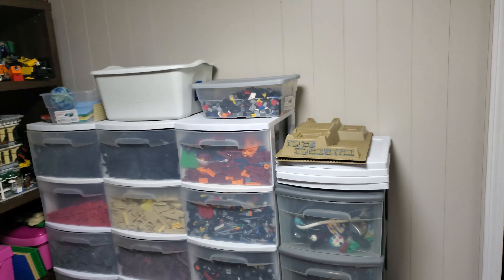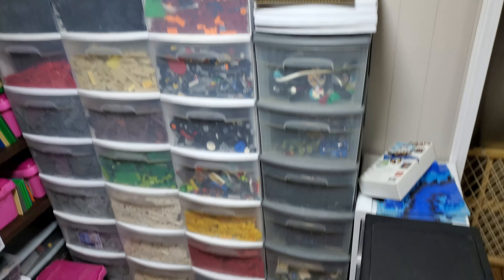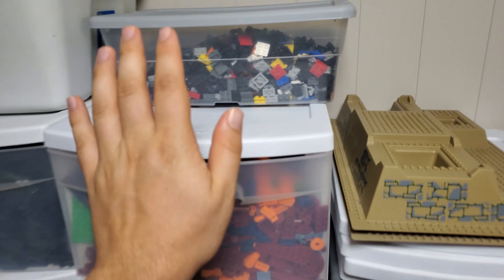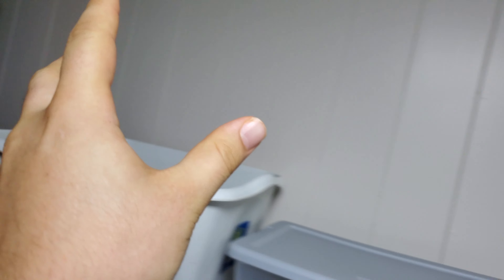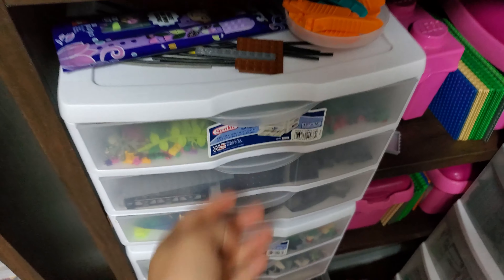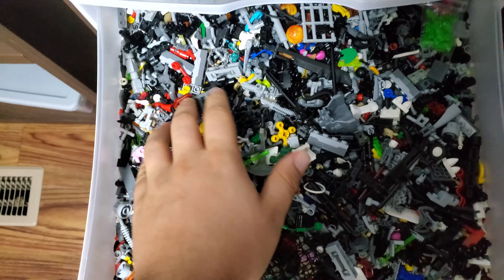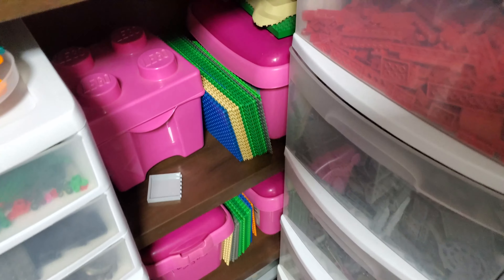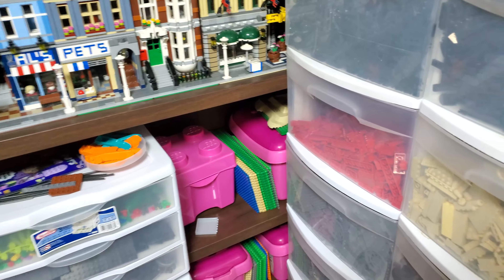I've got all my bricks in one place — it is kind of bleeding in this direction but they're in one spot. I need to get a few more of these white containers so I can get two more rows right here, maybe one more on top if I can squeeze it in. Over here I've got all my nice special bricks — plants, ones with studs on the side, handles, unique ones you don't know what to do with so you just put them in a bucket and call them special — and some pink ones for unique stuff.